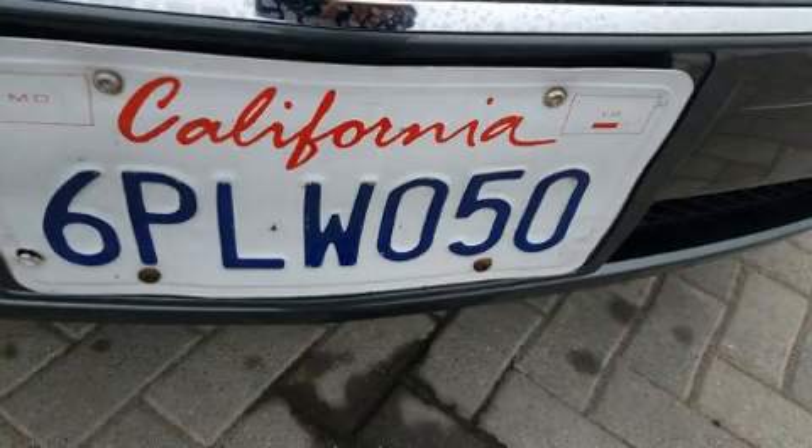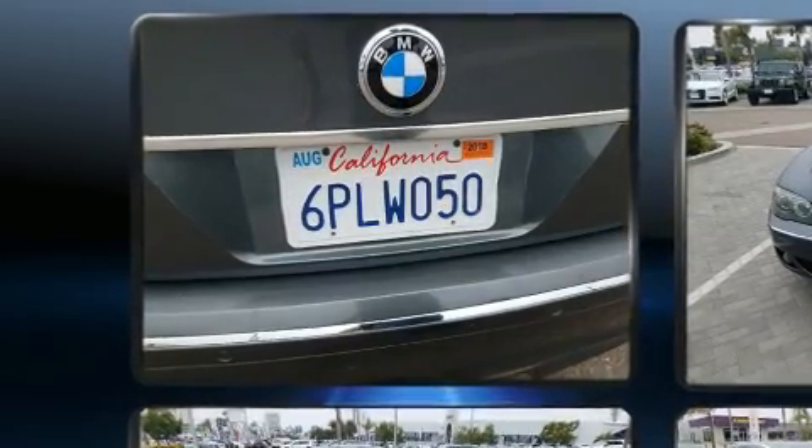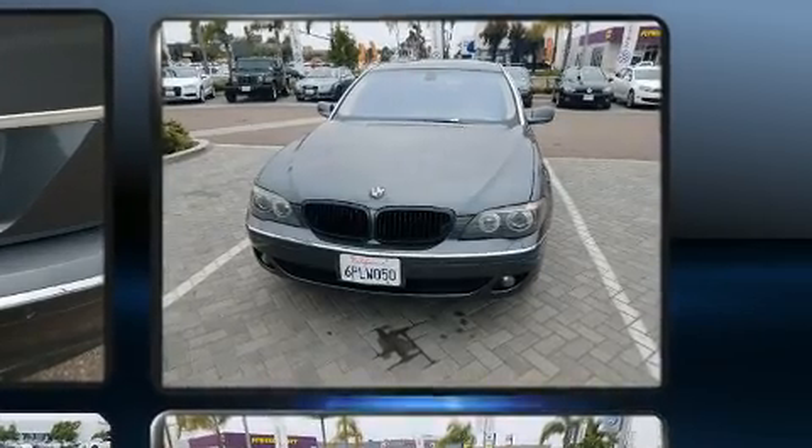You are going to love the 2007 BMW 750 Li. This four-door, five-passenger sedan provides exceptional value. It features an automatic transmission, rear-wheel drive, and a powerful eight-cylinder engine.